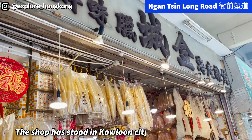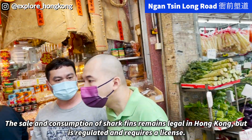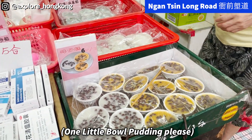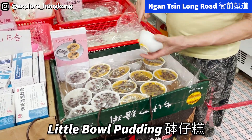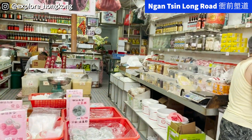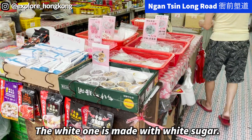This one is an old and famous shop for dried seafood. Here it's showing you different shark fins. You can find different Chiu Chau rice cakes here. This is with brown sugar and red beans, and it is becoming harder to find the white one, but I like the brown sugar one more.